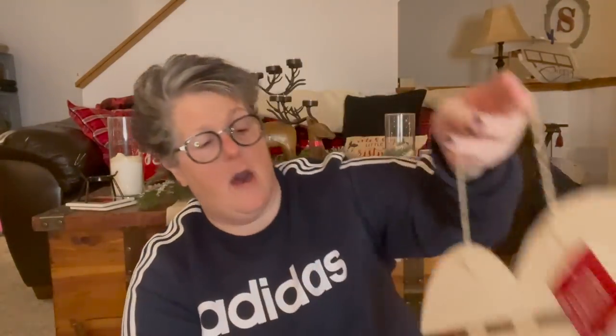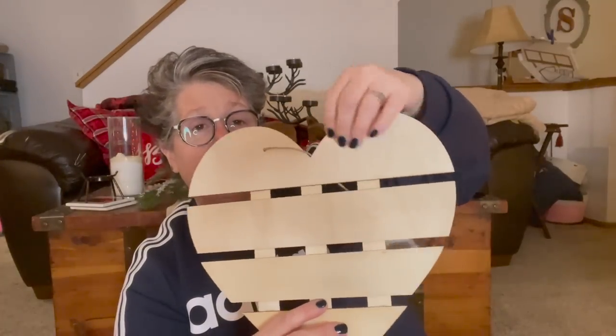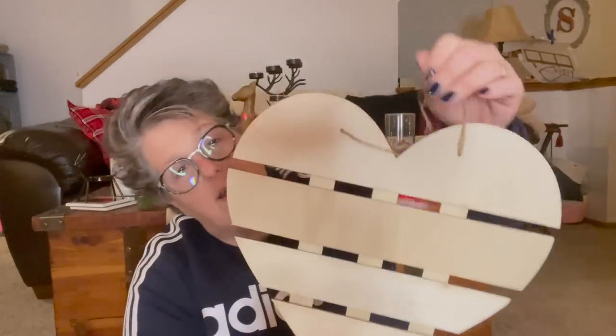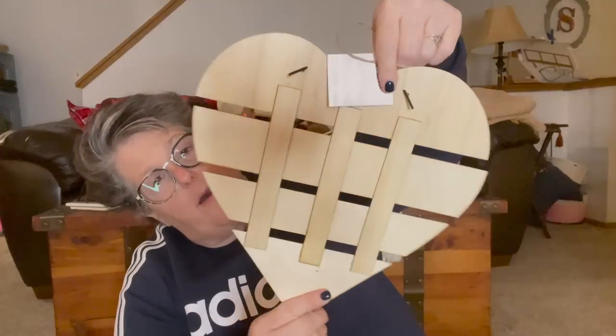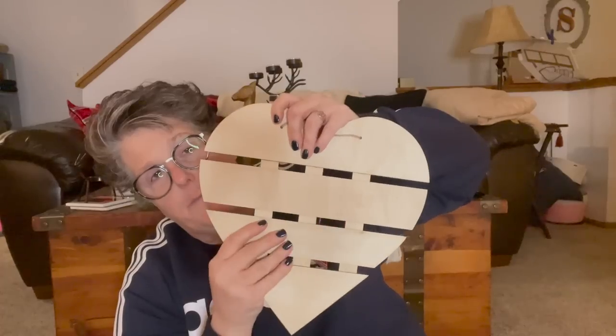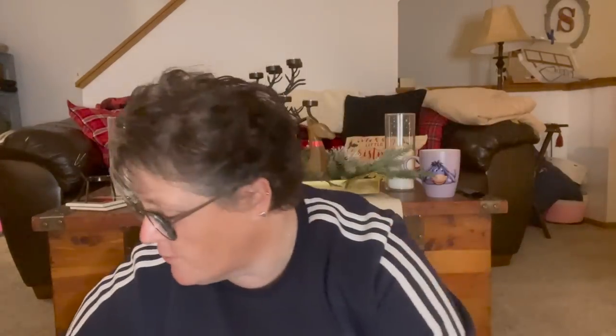I found this wooden heart, which I think is super fun. I'm thinking if I find a scrap of paper with a Valentine's theme I can cut it to fit the pieces. You could also paint it or put words over it. I liked that unlike other signs it's not floppy — it's definitely sturdy. I might just paint it an ombre color.